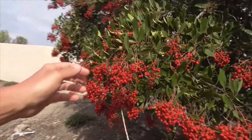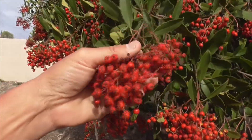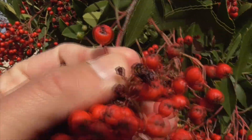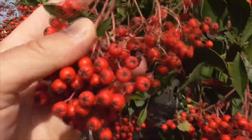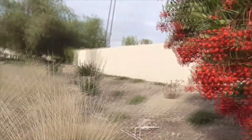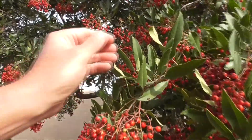These berries here, they come out in November, December. It's got a little star shape on the bottom of the berry — see that? And they're edible. You can pick them off, and they taste a little bit like apple. Watch out for the seeds because they have cyanide in them.